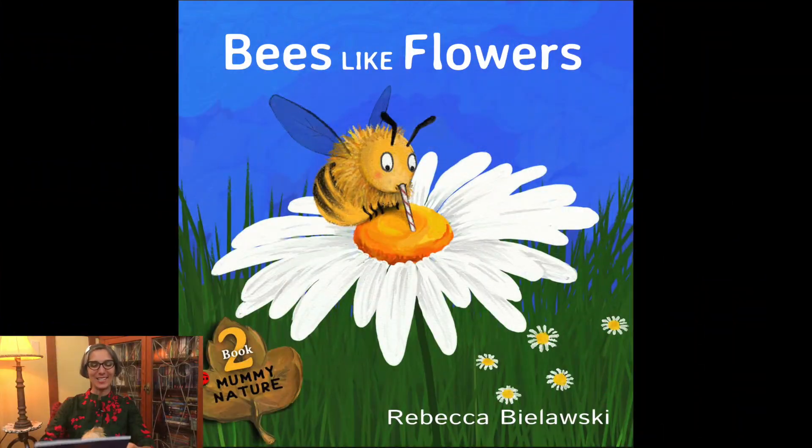Welcome scientists! It's Ms. Jisa. Today I'm going to read you a story called Bees Like Flowers, written and illustrated by Rebecca Bielowski.